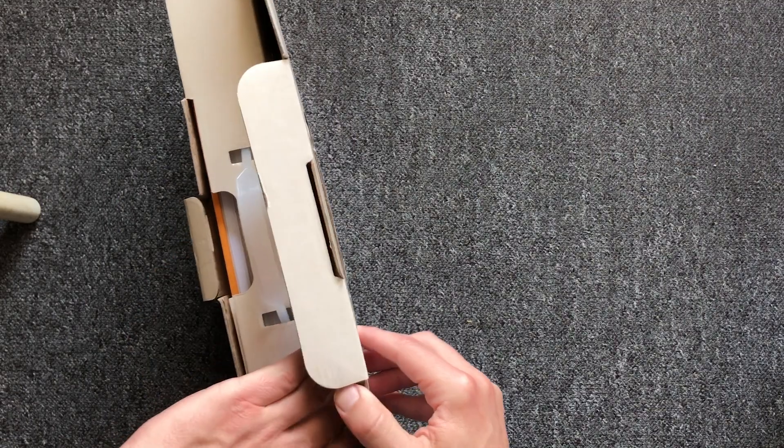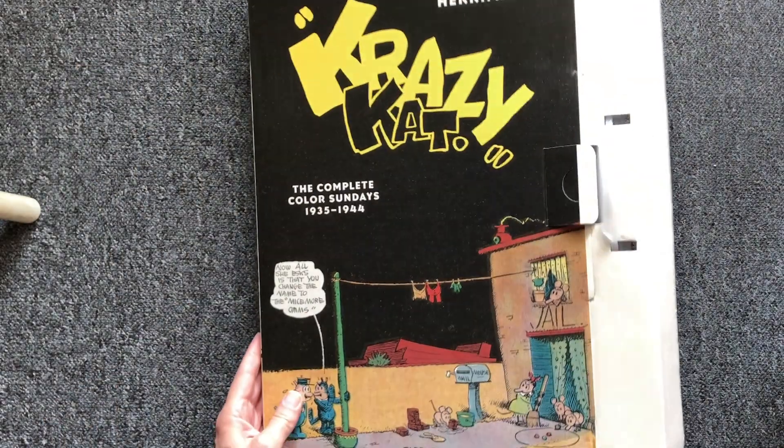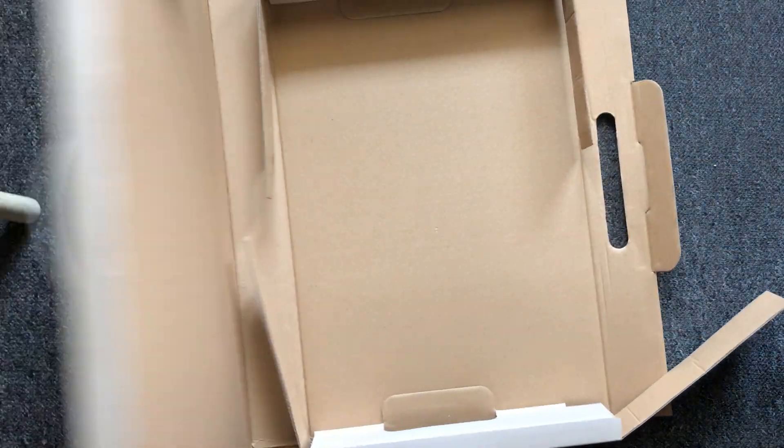As with all Taschen books, they're beautifully printed with great layouts. This is the XXL version of the book and comes with a cardboard keepsake box with a handle, which is also great protection for the book.